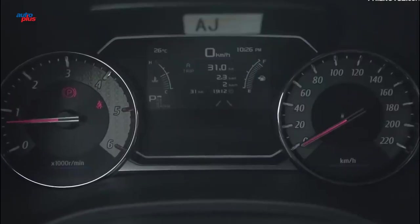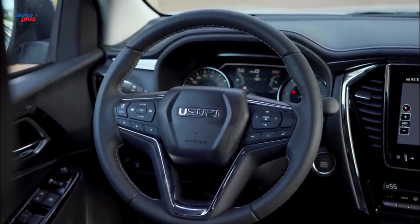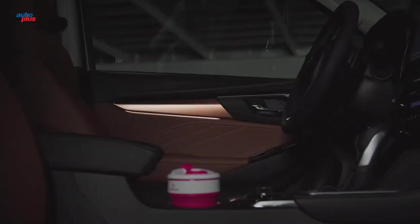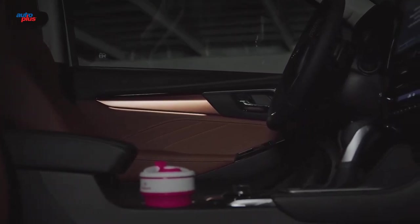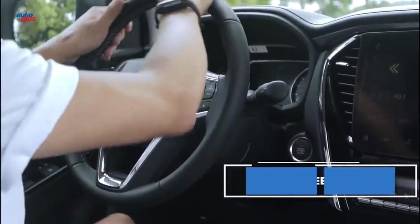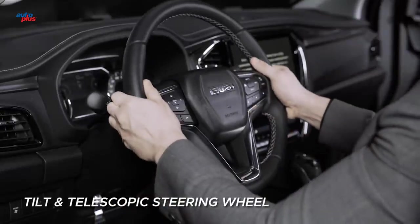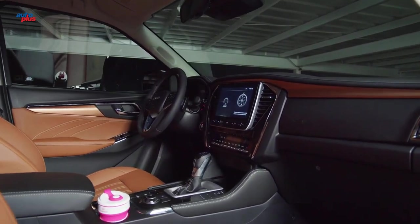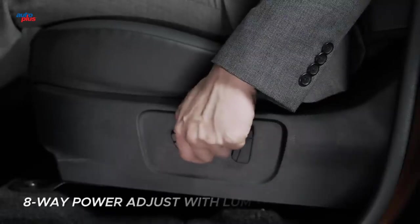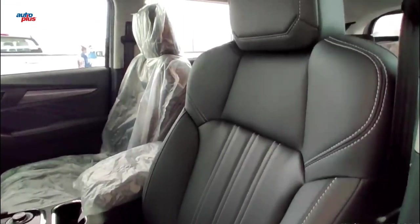Interior-wise, the MU-X doesn't really rewrite the rulebook for pickup-based SUVs, but it's still one of the better ones. It's a combination of sturdy, family-friendly materials with hints of luxury like the convincingly done aluminum appliqué, contrast stitching, and padded dash top and knee bolstering. It also scores highly when it comes to ergonomics. The front seats, with their unique construction, are great for long-distance driving. The multifunctional steering wheel provides a firm grip with its tilt and telescopic function, perfect if the vehicle is to be used by multiple drivers as it can be adjusted depending on the person's preference.